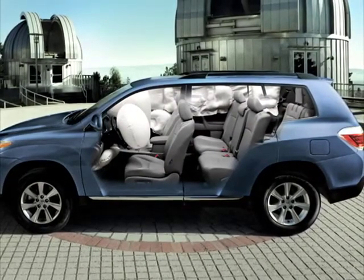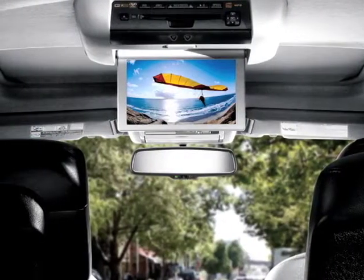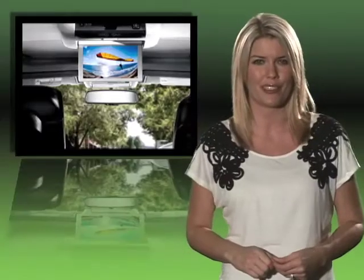A must-have option for parents is the rear seat DVD entertainment with wireless headphones. Trust me on this one. Visit Checkered Flag Toyota today and see why the new Highlander is just right for you.